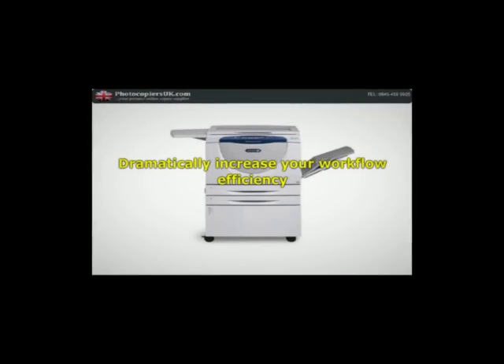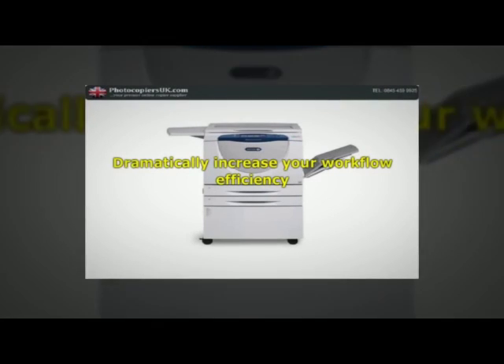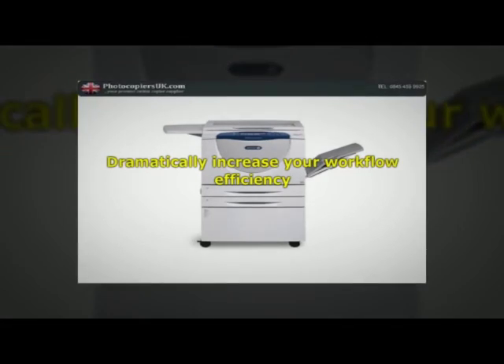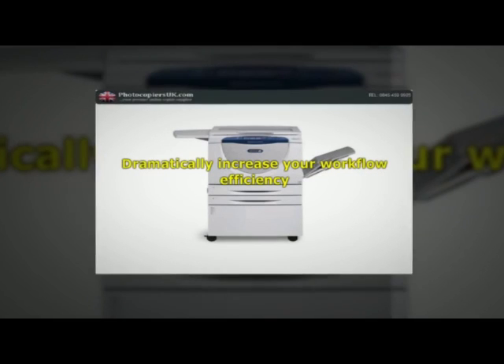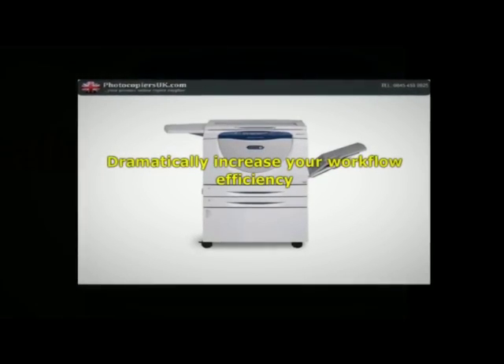Cutting edge scanning functionality opens the door to better ways of getting work done. Scan to email quickly distributes documents to multiple email addresses. Store files on the device or in the personal directory. You can also scan documents to network folders, FTP sites and fax servers right from the device.